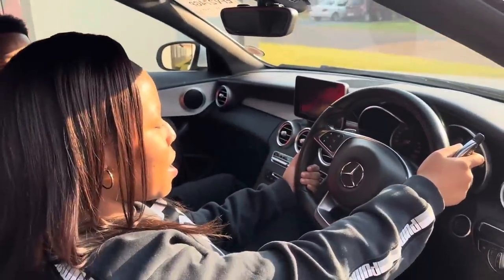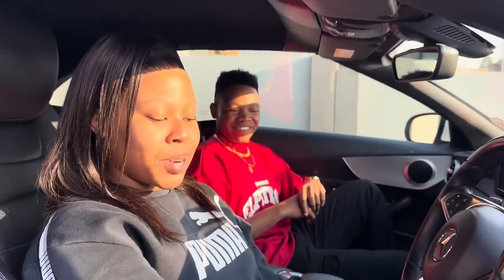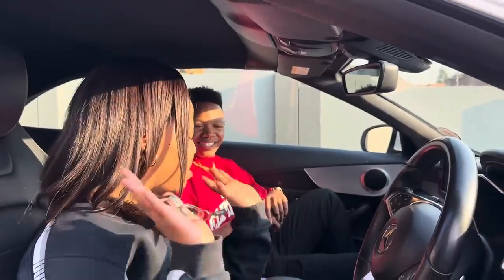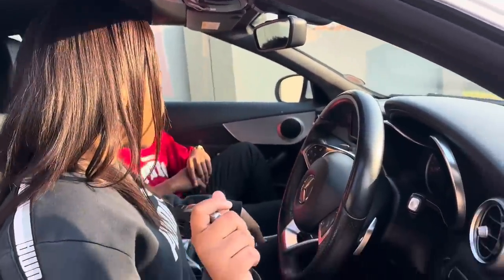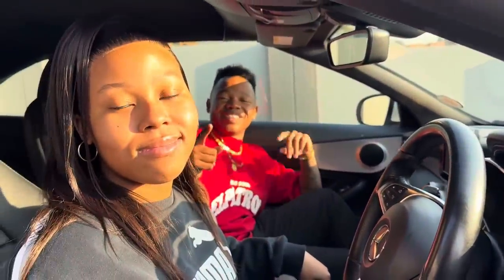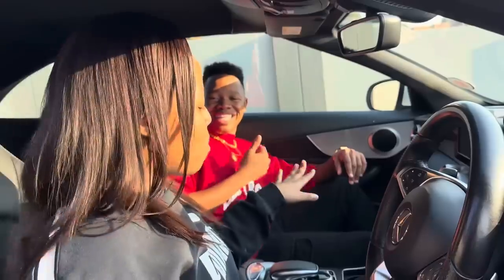This is a steering wheel — that's all I know: the steering wheel, the brake, and the accelerator, because that's my knowledge as a learner's license holder. But she knows all the signs on the road, and more than me.